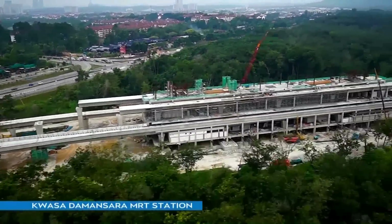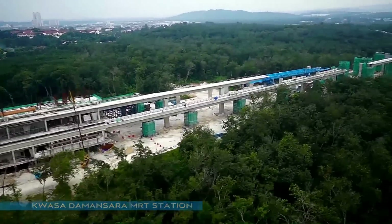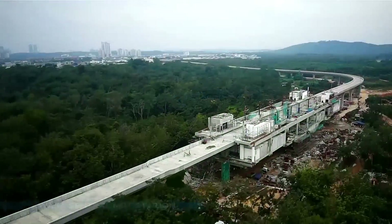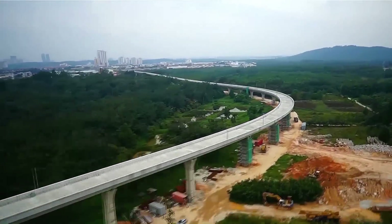At package V1, more than two kilometres of guideway was completed in Quarter 4. This covers three MRT stations spanning from Sungai Bulu MRT Station to Kwasa Damansara MRT Station.